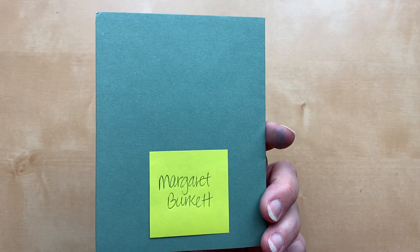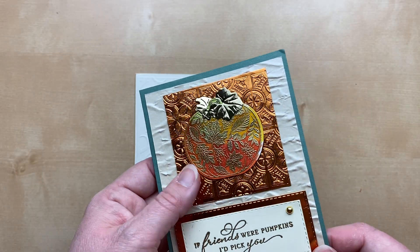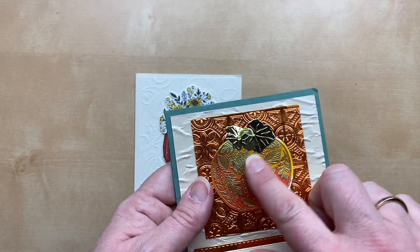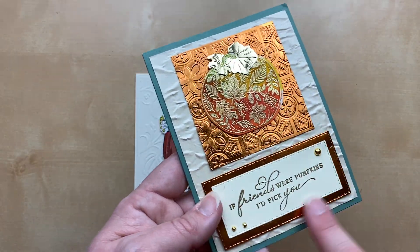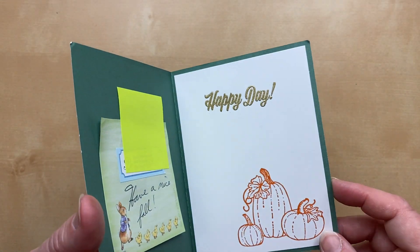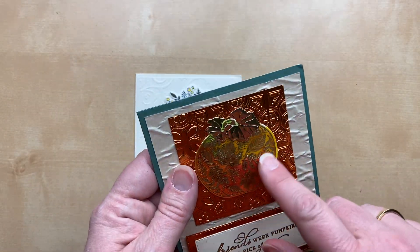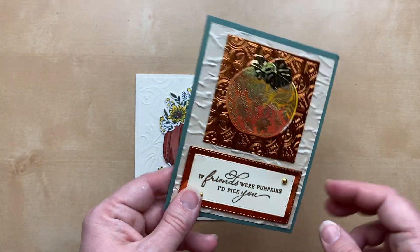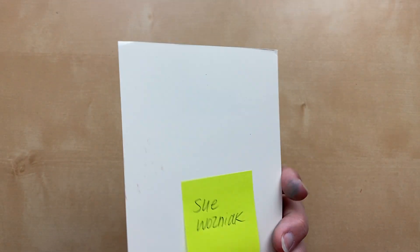Next card is from Margaret Burkett — this is so beautiful. We've got this orangey copper foil paper embossed with the Tin Tile embossing folder, then an embossed pumpkin with leaves, an embossed sentiment die-cut with stitched rectangles, and the Old World Paper embossing folder in the background. All that texture is just amazing! There's a little watercolor in here with yellow, orange, red, and a bit of green on the leaves. Such a dynamic card!